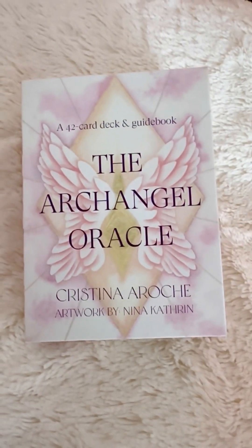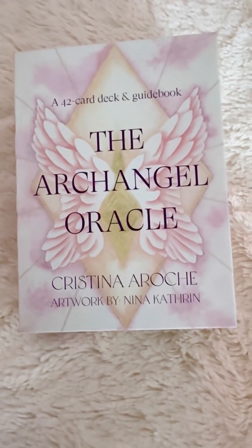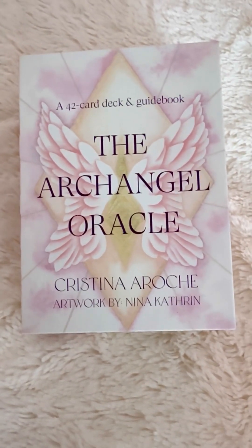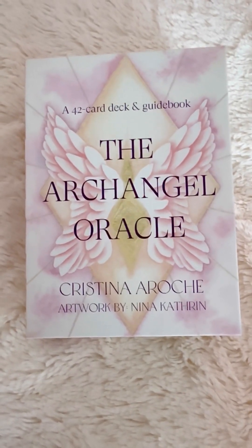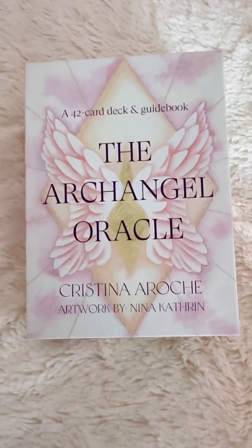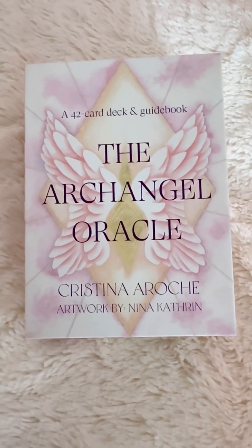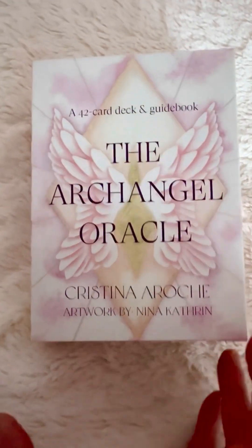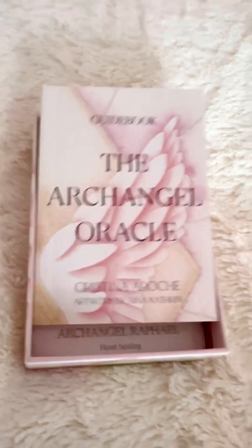Look what has arrived just today, just right now. I'm so excited to finally be able to show you my own copy of Christina Roach's The Archangel Oracle Card Deck that I was lucky enough to be able to create the artwork for. I'm so, so, so stoked that I can show you the final result.